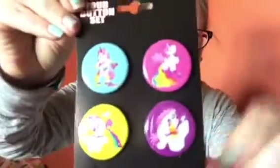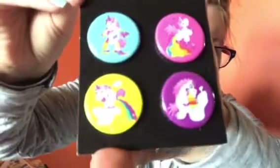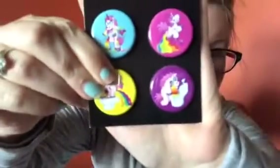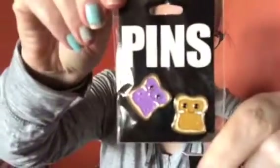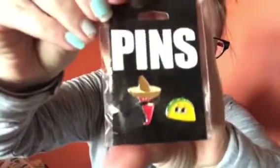I also got these unicorn buttons — they were four dollars. Oh my gosh, how cute! Some of them are a little wild, like this one is throwing up in a toilet — a little aggressive, but I like them. And then these smaller ones were three dollars each — peanut butter and jelly, which I thought was so cute, and then the hot pepper and the taco. Adorable, love it.